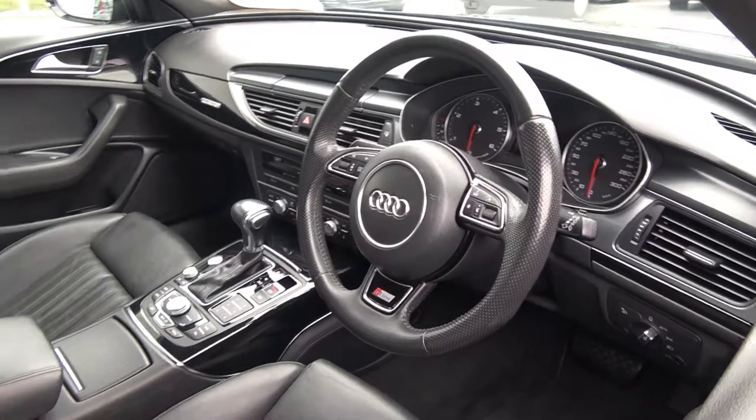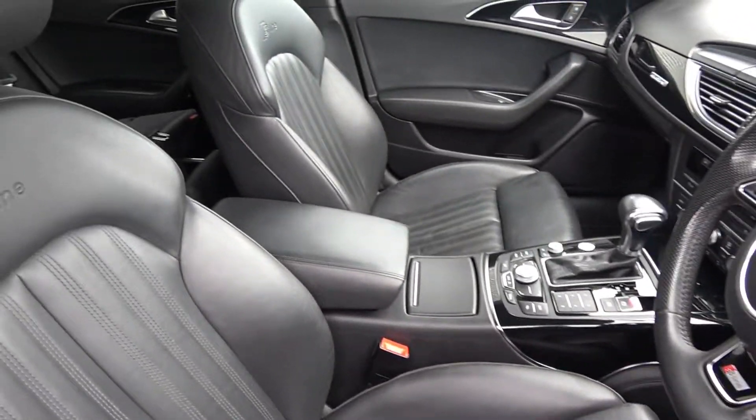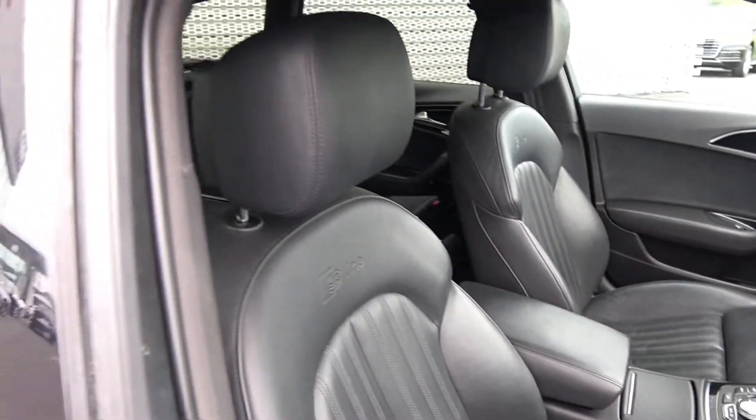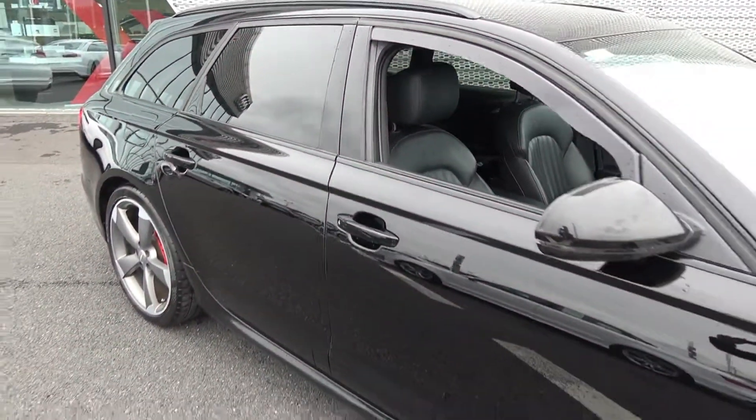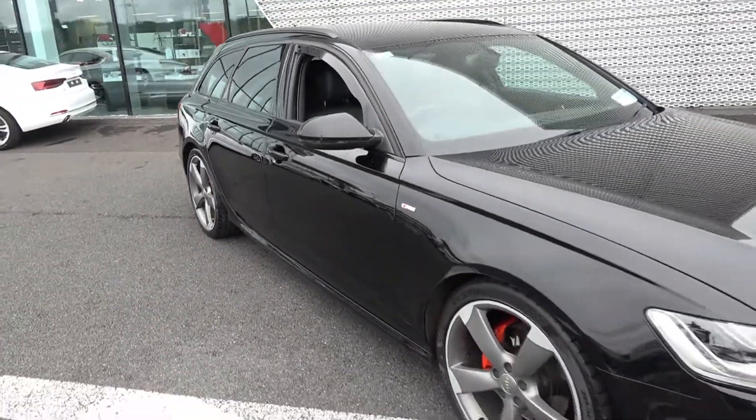For further information on this vehicle, please do not hesitate to contact our dedicated, professional, and very friendly Audi Sligo sales team. To avoid disappointment, arrange an immediate test drive — call today on 071-911-5333. Many thanks.